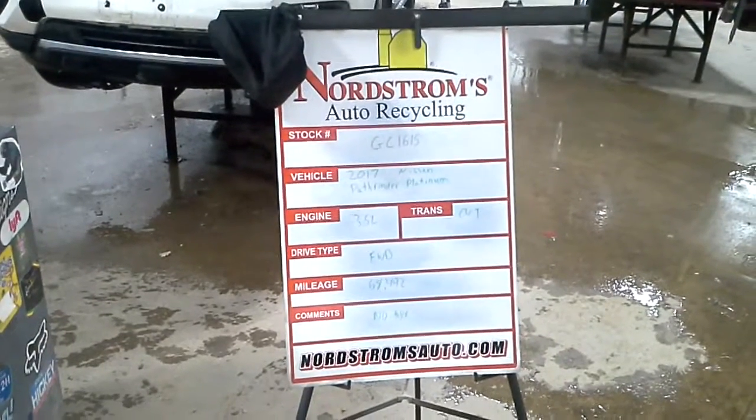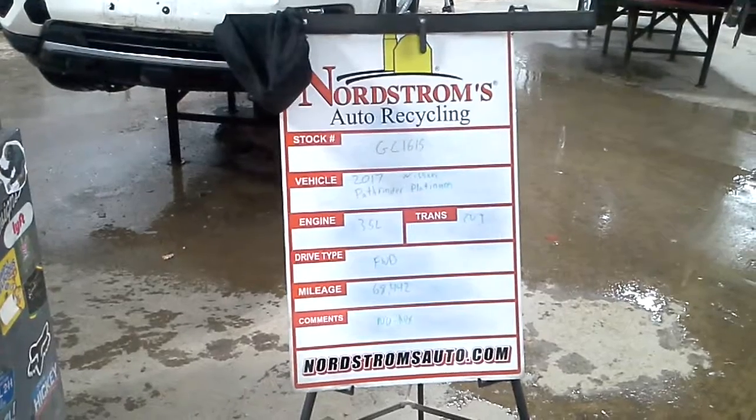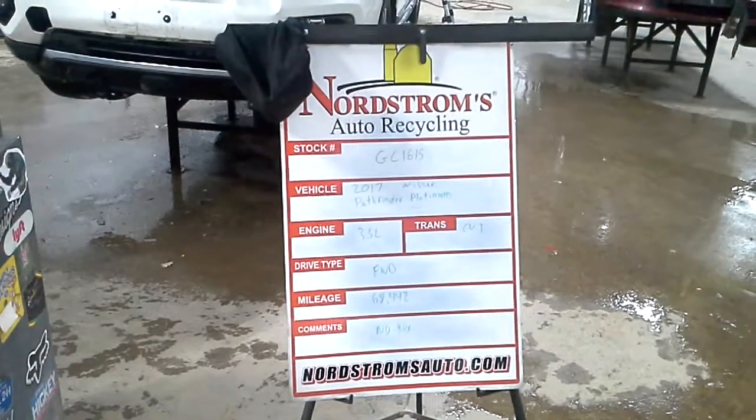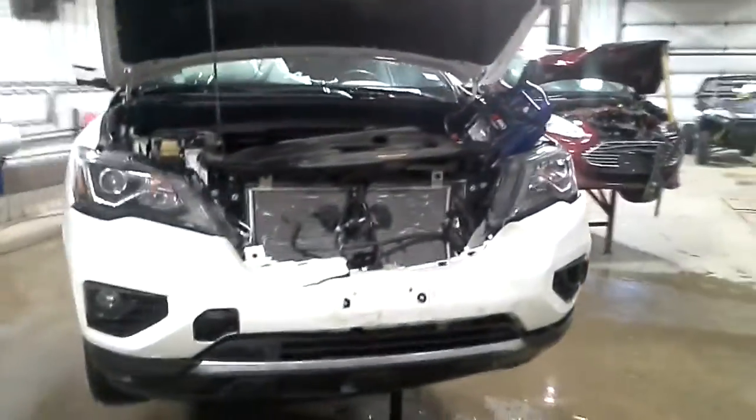Stock number GC 1615, 2017 Nissan Pathfinder Platinum, 3.5 liter, CVT transmission, front-wheel drive, at 68,442 miles. This one does not have a key. White in color, with front and rear damage.